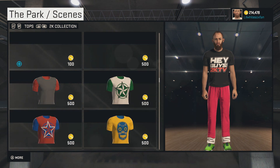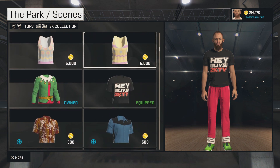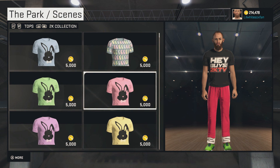But yeah, that's the locker code for a free 2KTV shirt. Hope you guys did enjoy this video. If you did, make sure to leave a like and let me know what you think about it in the comments down below. I'm kind of angry about this code. It's not the best code at all.